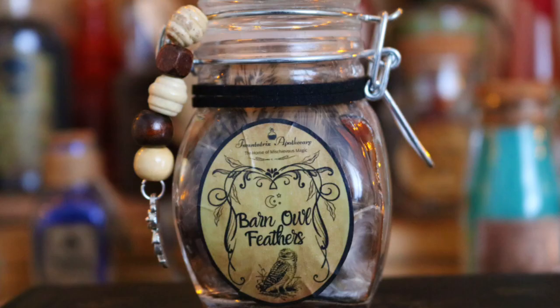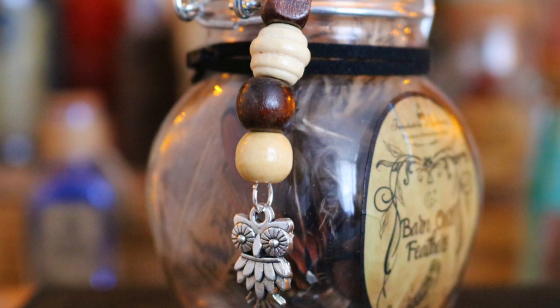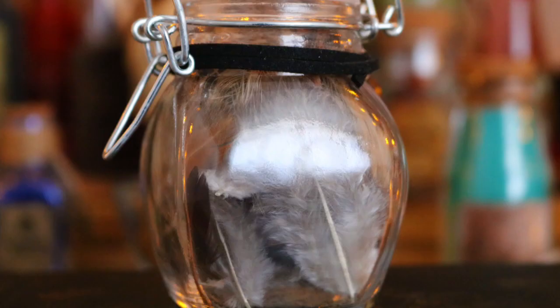Next up I have a potion ingredient - also from Encantrix but not from their Halloween range. This is one I've been keeping my eye on for a while. This is barn owl feathers - it's in a cute little jar with beads and an owl charm. I'm pretty sure they're not actual barn owl feathers, but the reason I wanted it is because I love barn owls. They are one of the most beautiful creatures on the planet, definitely the most beautiful owl in my opinion.